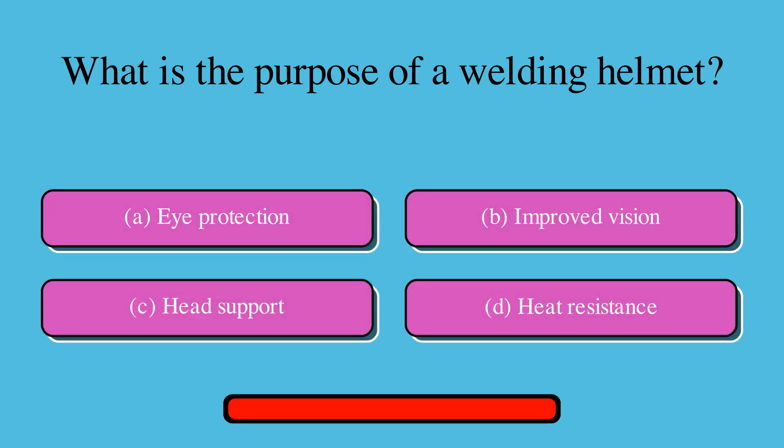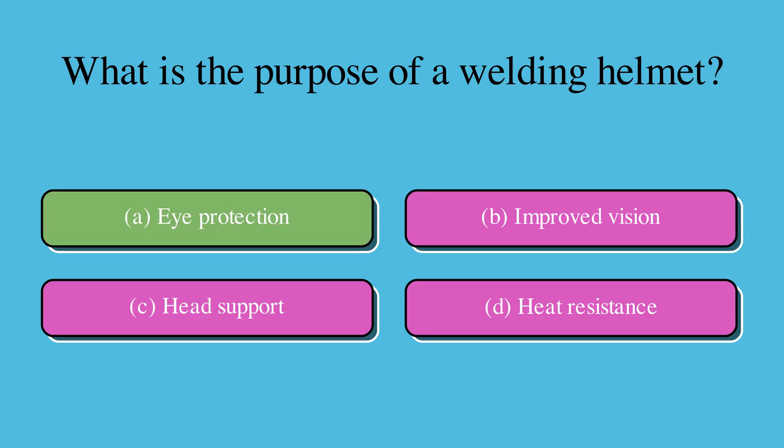What is the purpose of a welding helmet? Is it A. Eye protection, B. Improved vision, C. Head support, or D. Heat resistance? A welding helmet serves the purpose of providing protection to the eyes during welding activities. The correct answer is A. Eye protection.